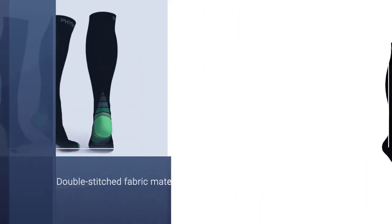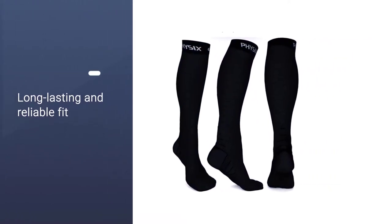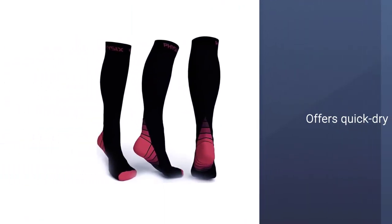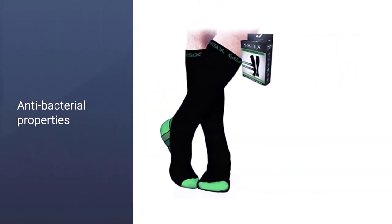Regarding material, it's breathable and offers quick dry antibacterial properties to minimize sweat and prevent bacteria buildup. These stockings come in various stylish colors to accommodate those with specific fashion-oriented tastes.